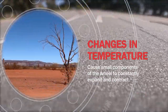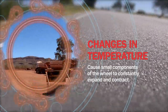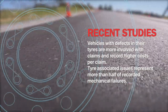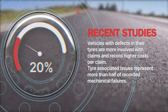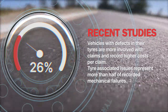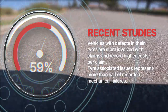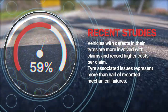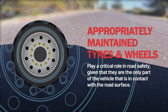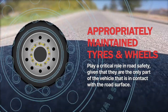Additionally, due to changes in temperature, small components of the wheel can constantly contract and expand, increasing the probability of road incidents. A recent study by National Transport Insurance and the National Heavy Vehicle Regulator found vehicles with defects in their tyres are 32% more involved with claims and record 26% higher costs per claim. A related report presents tyre-associated issues as the cause of 59% of recorded mechanical failures. Appropriately maintained tyres and wheels play a critical role in road safety, given that they are the only part of the vehicle in contact with the road's surface.